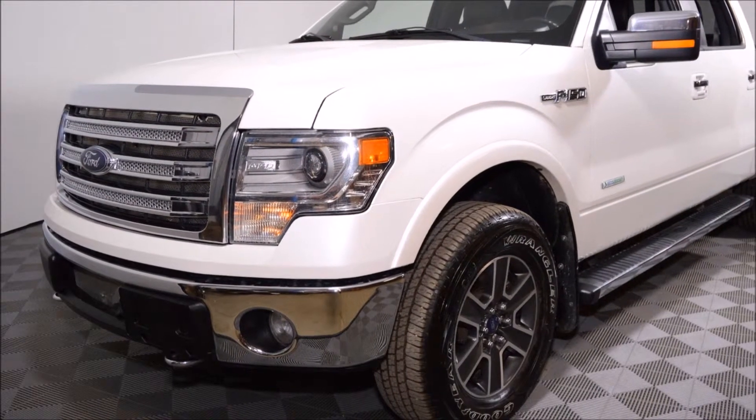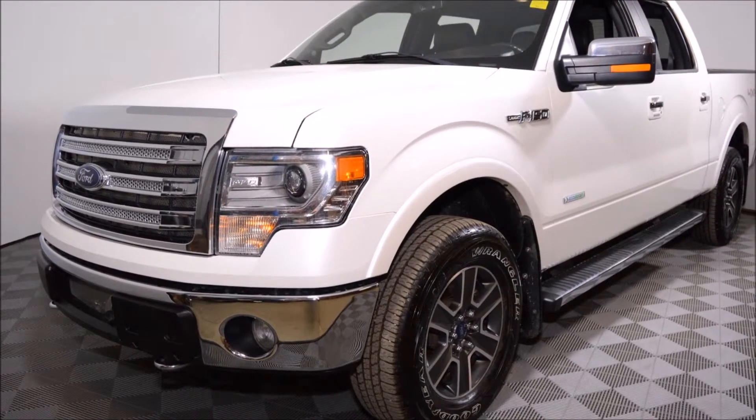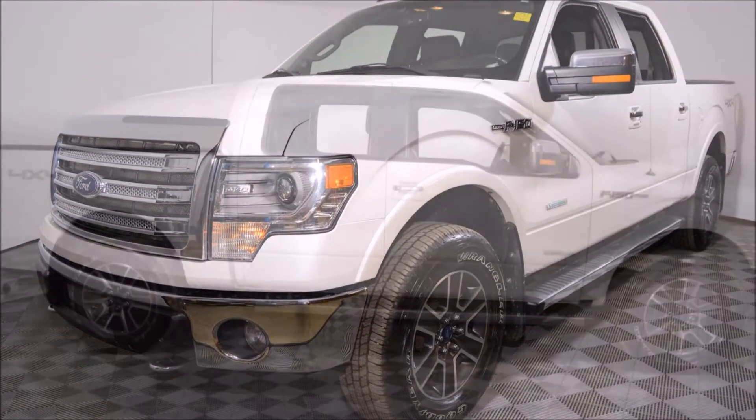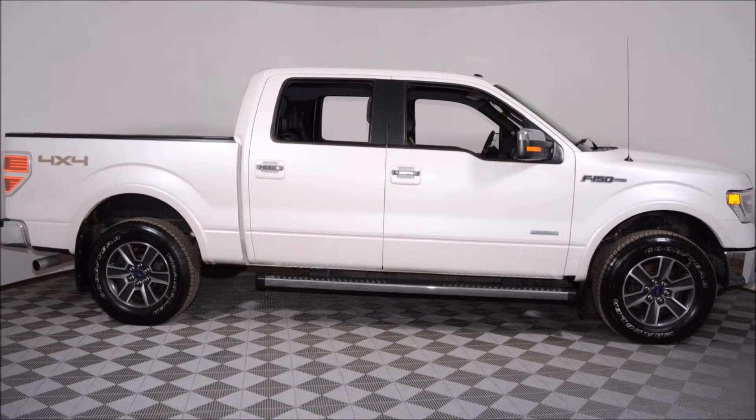Welcome to Jubilee Ford. My name is Jared Bond. Today we're going to look at this unbelievable 2014 Ford F-150 SuperCrew 4x4 Lariat with only 49,854 kilometers.